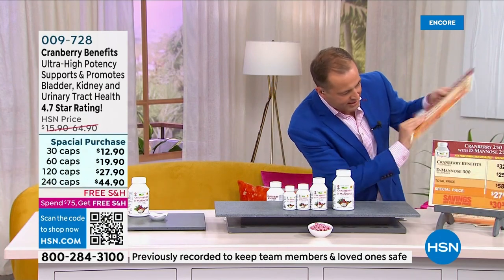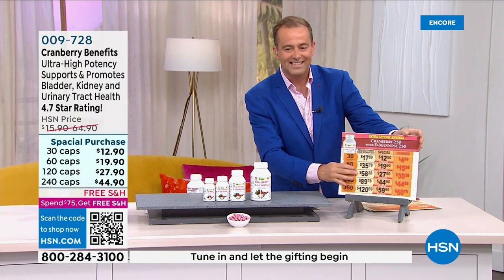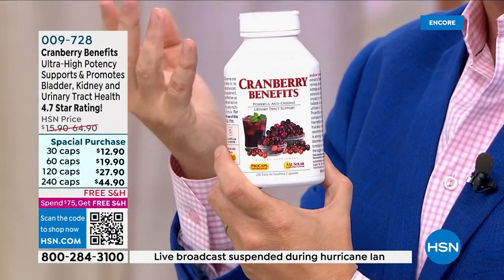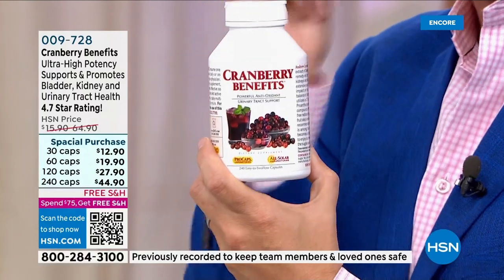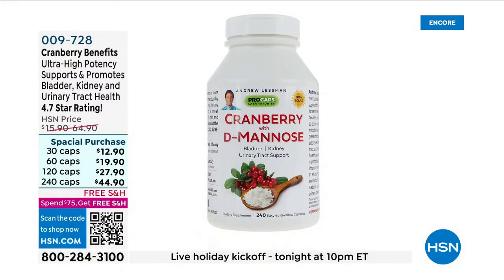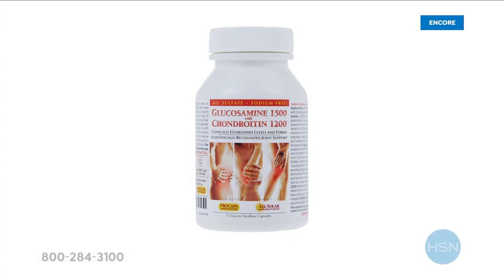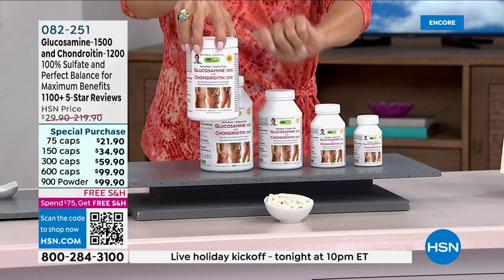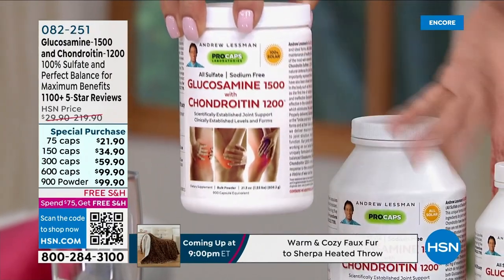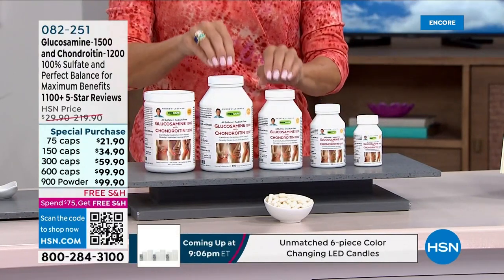Pricing for Cranberry Benefits alone is $44.90 — a legendary product. Cranberry juice is great but is laced with so much sugar. The powder formula is also a new offering — a 900-count powder or capsule size — just dissolve it in a drink every day. Stock up because this is a weekend special as well.